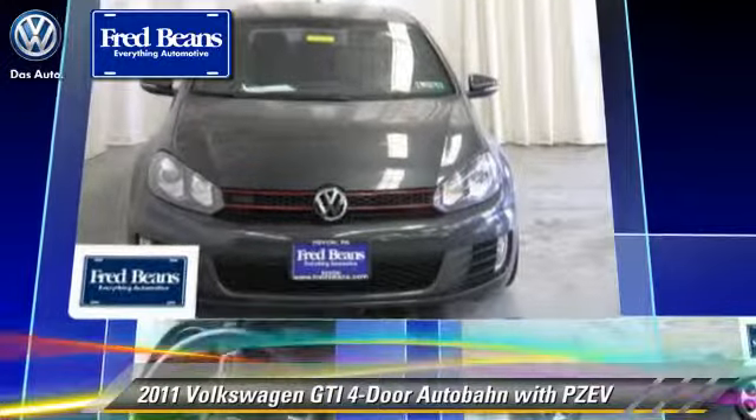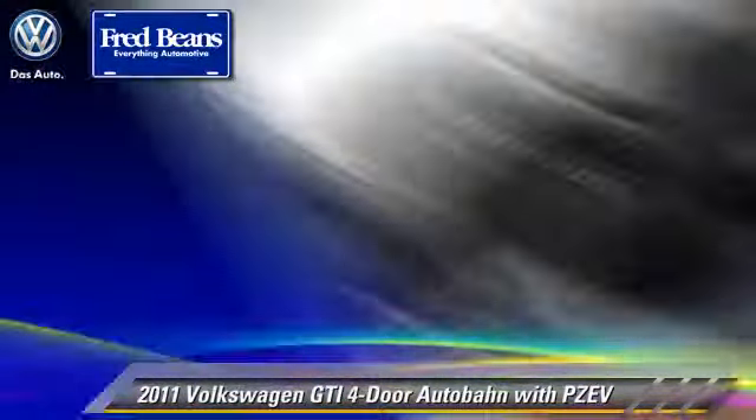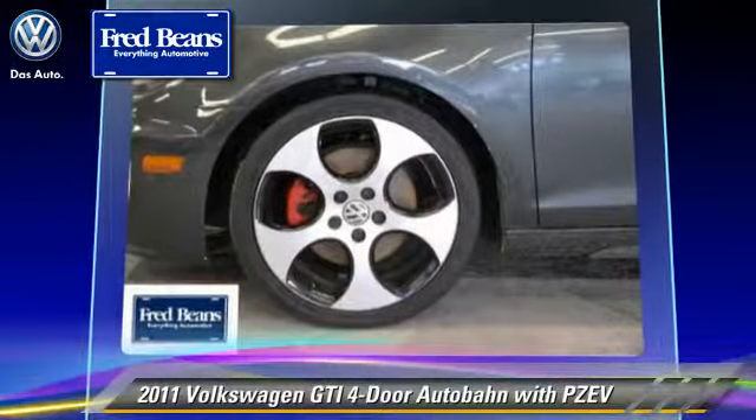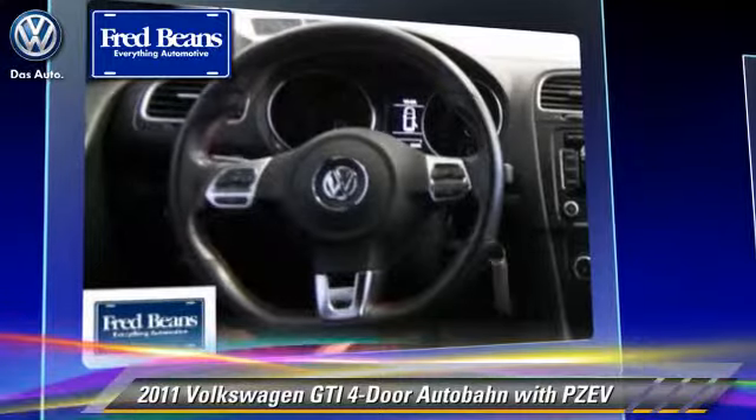This Volkswagen features power windows, power door locks, and rear spoiler. Safety features include traction control, stability control, and four-wheel ABS.